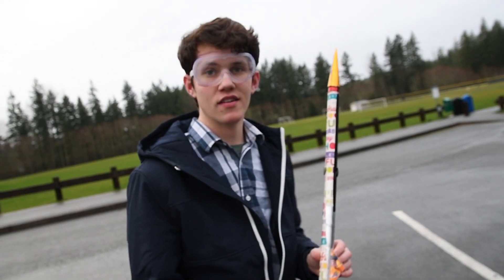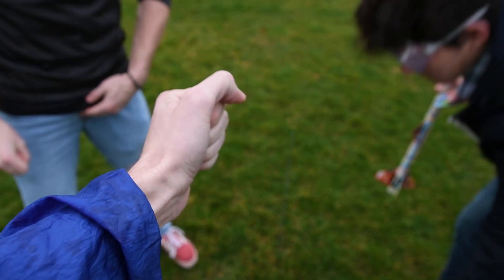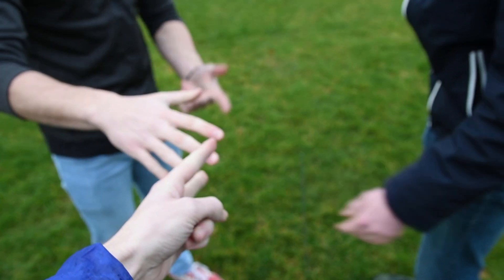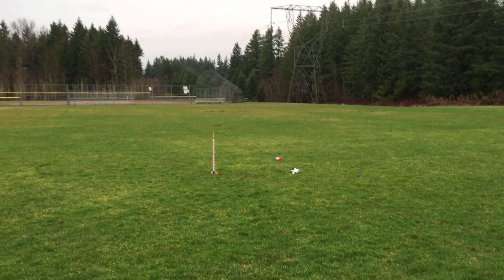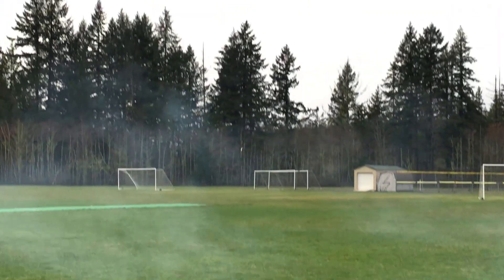Now we're realizing this isn't waterproof, so let's get going. We do rock paper scissors — odd man out flies first. Five, four, three, two, one — let's go! The chute came out but it's just not catching air. Hey, that's actually okay. The chute deployed but it got caught on a corner, and all of the fins just totally tore off.